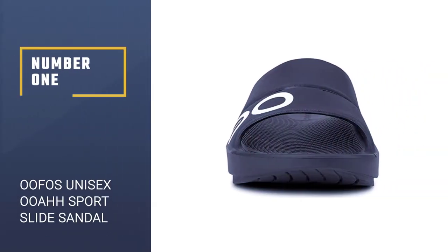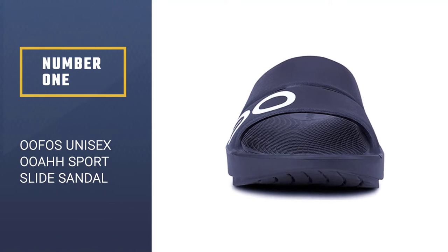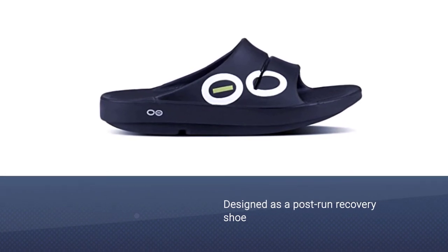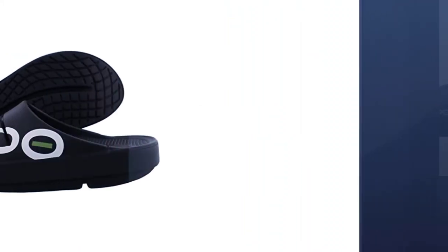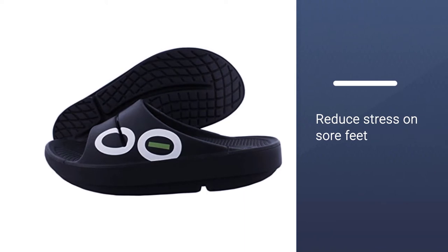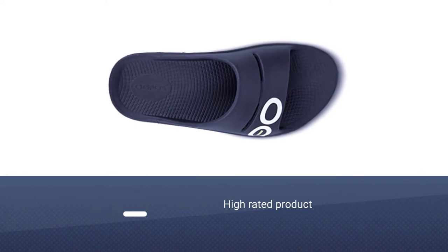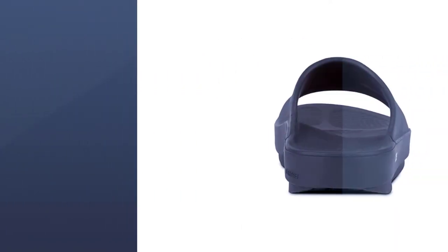Number 1: OOFOS Unisex OOAHH Sport Slide Sandal. The OOFOS Unisex OOAHH Sport Slide Sandal was designed as a post-run recovery shoe, but they're also perfect for anyone suffering from painful arches. With a 4.4 star rating on Amazon and more than 2,600 customer reviews, it's clear that these shoes have something special going on, and it just might be the patented footbed.